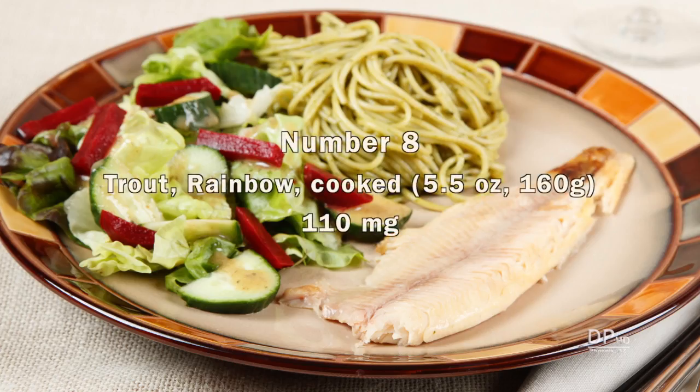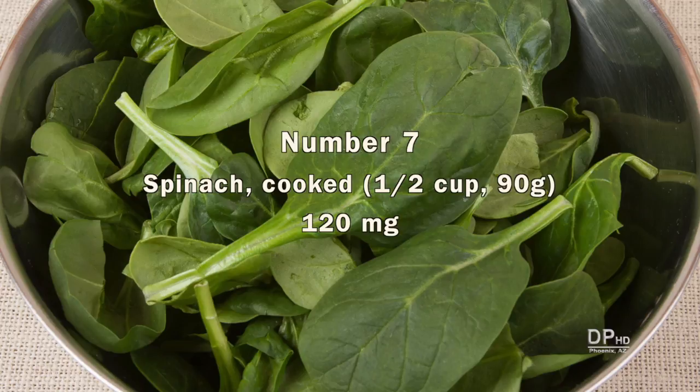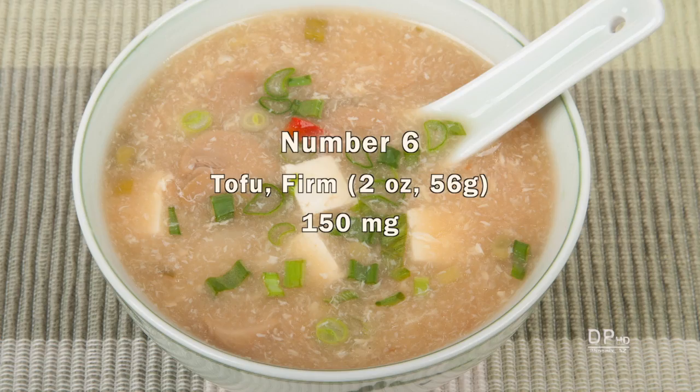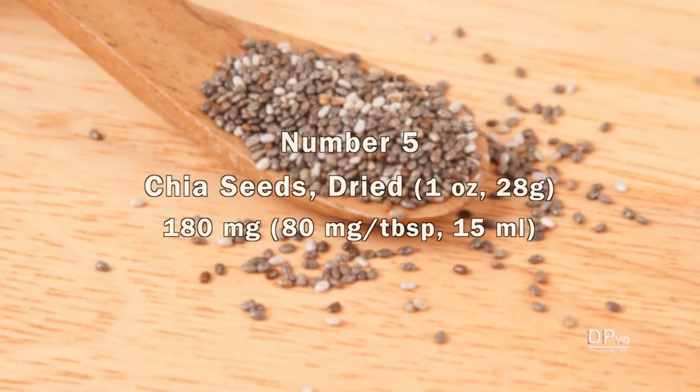You also get about 100 milligrams of calcium from five and a half ounces of cooked rainbow trout. Cooked spinach has about 120 milligrams of calcium per one half cup cooked serving. Two ounces of firm tofu, used in many Asian dishes and vegan recipes, has about 150 milligrams of calcium. One ounce of dried chia seeds has about 180 milligrams of calcium, equivalent to about 50 milligrams per tablespoon.